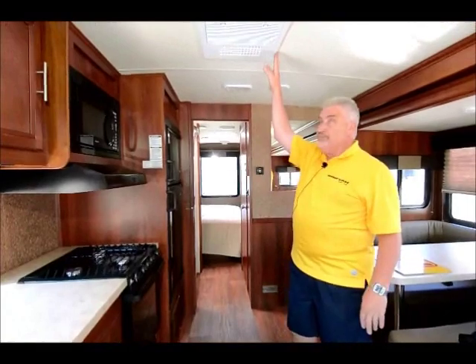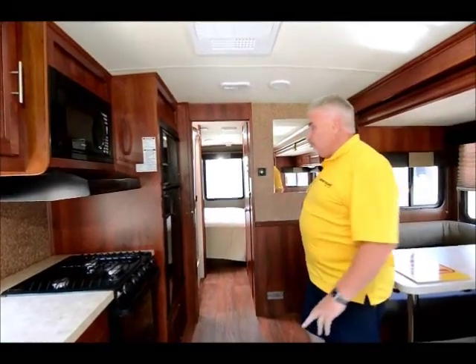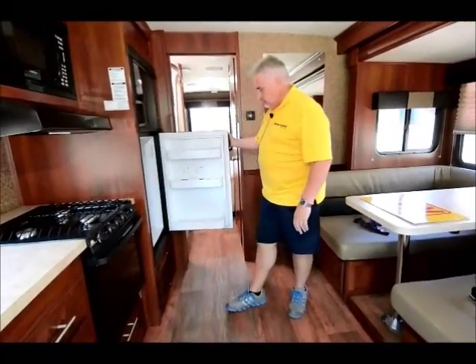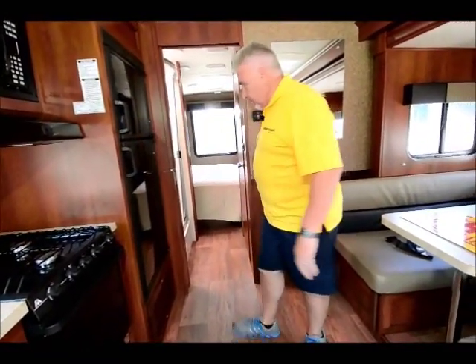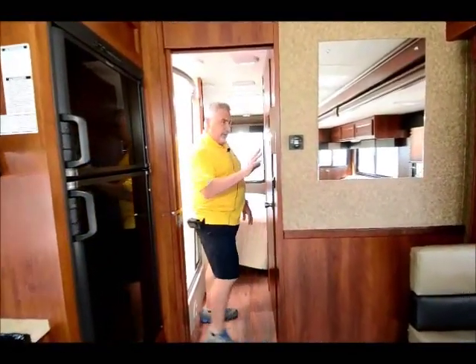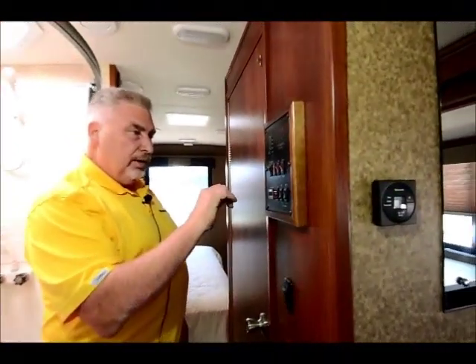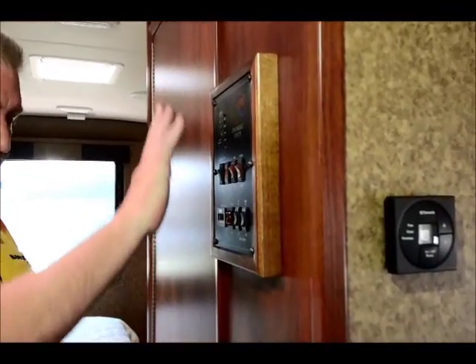It has ducted air conditioning with an intake right here, blowing cold air throughout the whole unit. It also has a large fridge and freezer, with controls right here. All of your controls for the generator, tank heaters, water pump, water heater, and slide room are all in one spot.